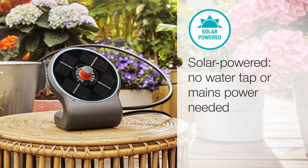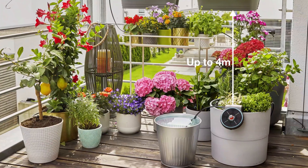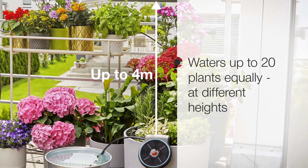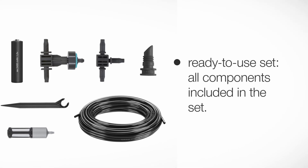An irrigation system works by delivering water from a reservoir or water source. The water flows through a pipe to a hose that delivers it to the plants. The system can be controlled with a timer to automatically water the plants. There are several types of irrigation systems that vary depending on the need and application.